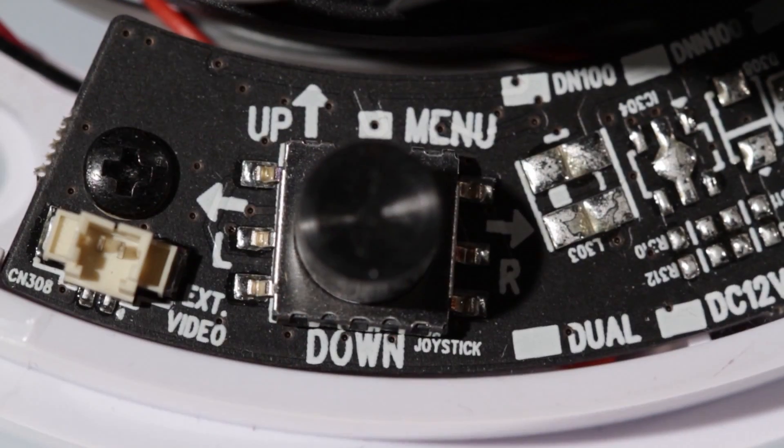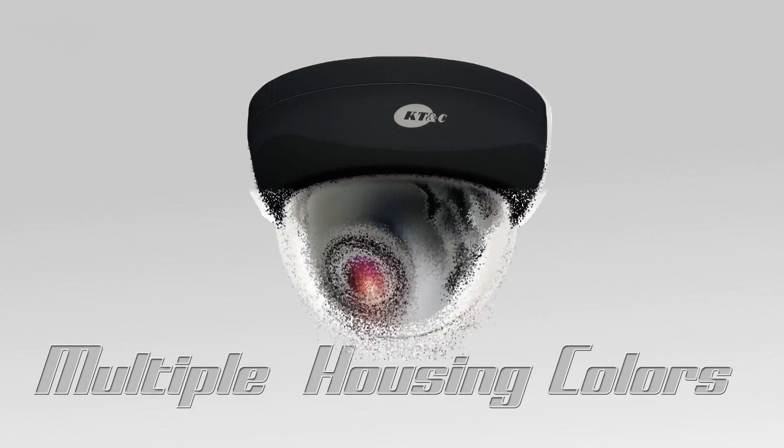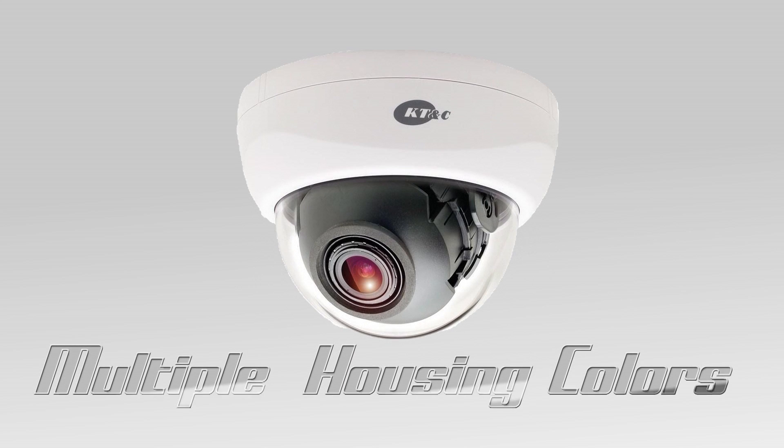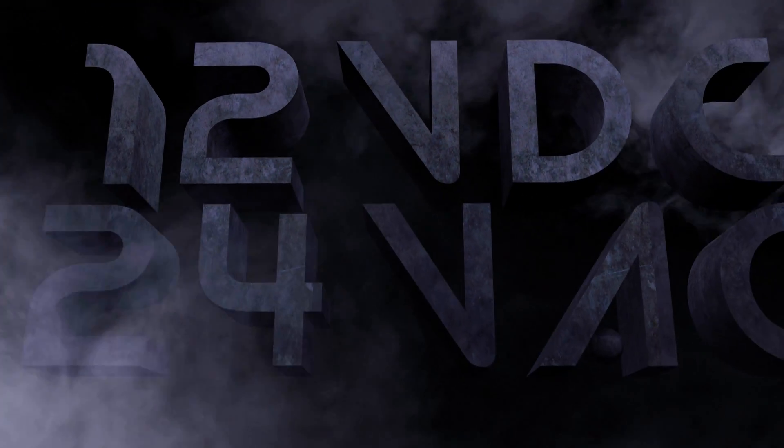The lens is easily adjustable and the camera features an on-screen display menu loaded with special features. The camera comes in both a black and a white housing, and can be powered by 12 volts DC as well as 24 volts AC.